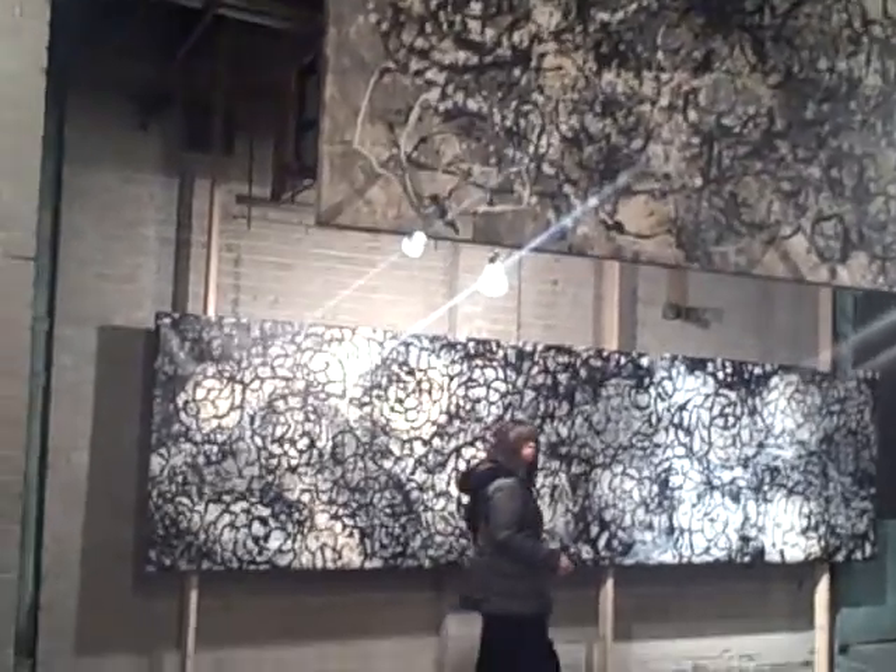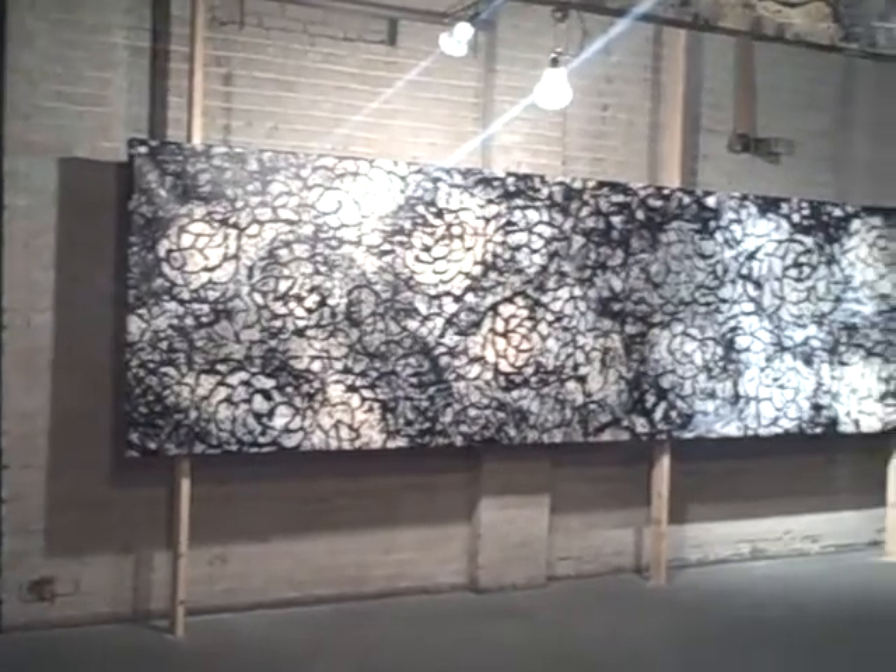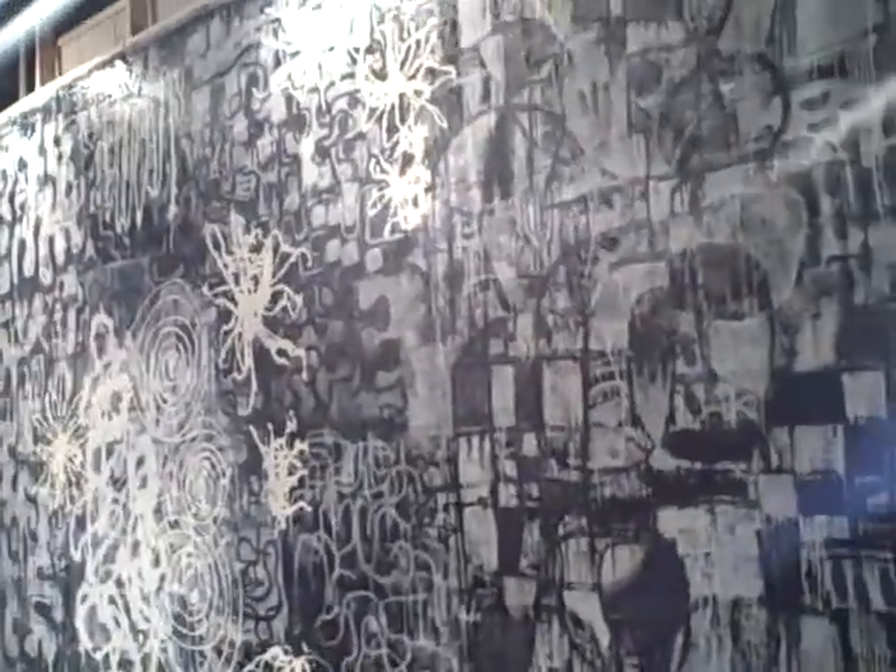Some CCS students had come here for the opening — I had to miss it. They said, 'Gilda, you've got to see these huge paintings.' I said, 'Oh, I will.' Wow, look at this one.